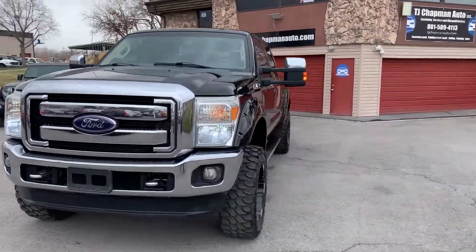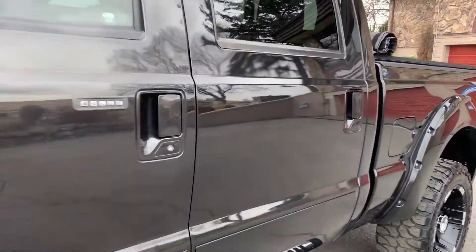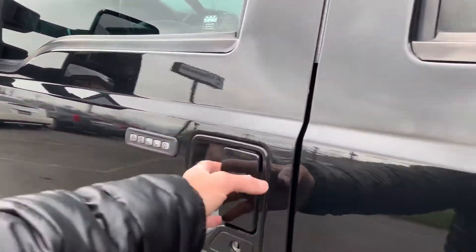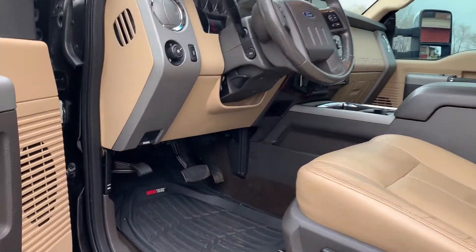This one does have a clean title. Gonna take you for a tour of the interior. Tanned pinhole leather. Gonna give you a listen. Sounds amazing.